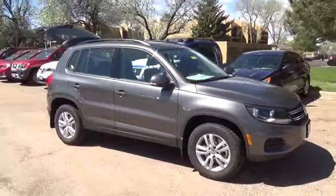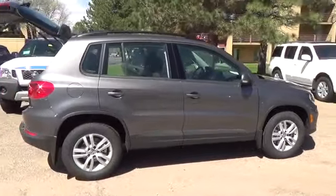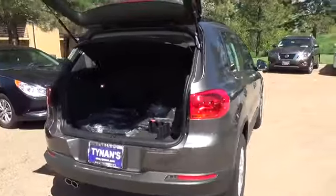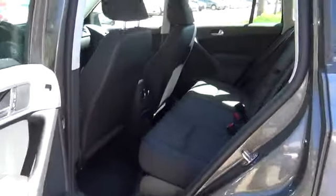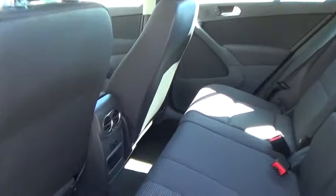The 2015 Tiguan S has a 2.0-liter four-cylinder engine with 200 horsepower. Standard features include heated side mirrors with integrated turn signals, 16-inch steel wheels, auxiliary input for portable audio players, Bluetooth with audio streaming, and an 8-speaker sound system with MP3 and WMA-compatible CD player.